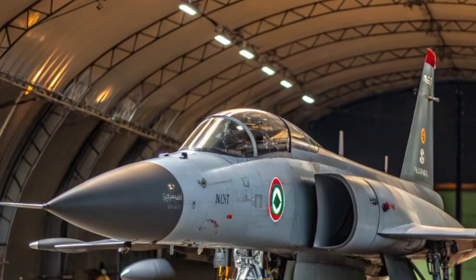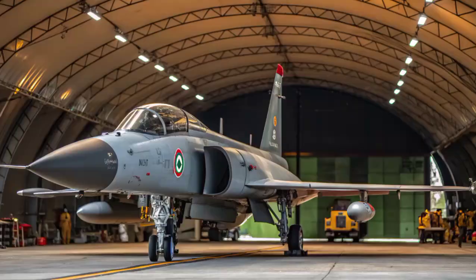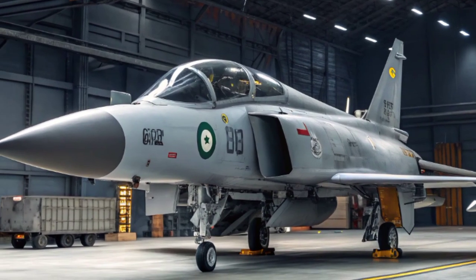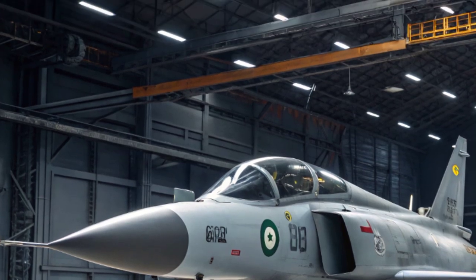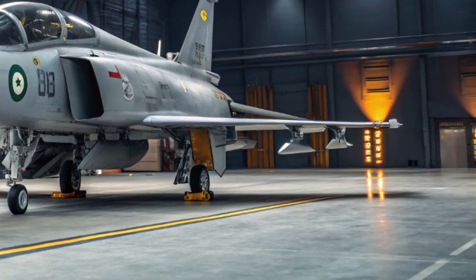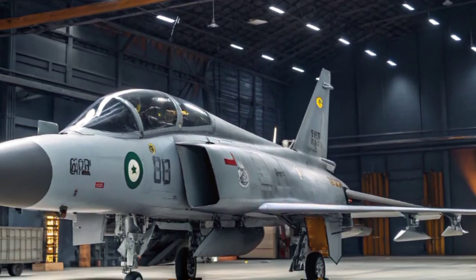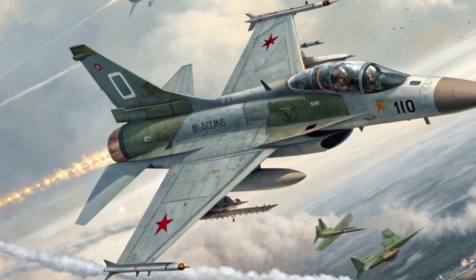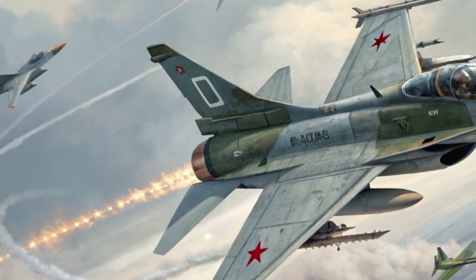Its integrated targeting pods enhance accuracy, allowing the JF-17 to hit targets with precision in both day and night operations. One of the major strengths of the JF-17 is its affordability. While advanced fighters like the F-35 or Rafale can cost over $100 million per unit, the JF-17 comes at a fraction of that price, estimated around $25 to $30 million per jet.